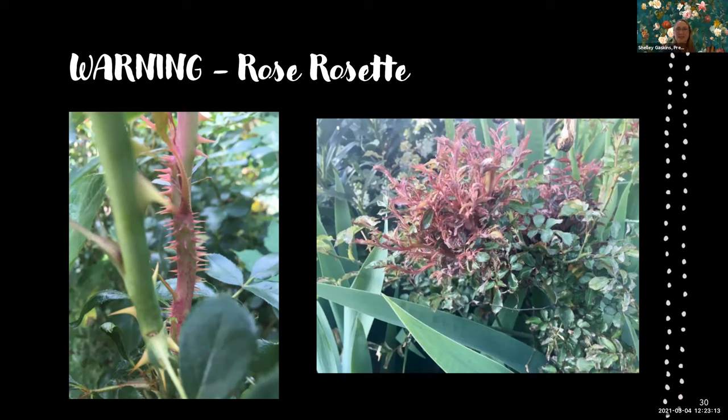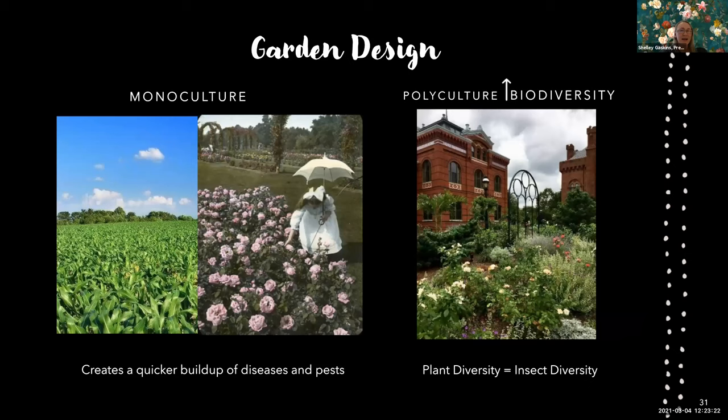Choosing the right roses leads to the garden design idea that supports them. The distinction between monoculture and polyculture is important. Monoculture — like agriculture with all corn, or the way we used to do rose gardens with exclusively roses — builds up all rose problems: diseases and pests that love roses will accumulate because you have nothing but roses. Polyculture brings in biodiversity: plant diversity equals insect diversity. That's what we're talking about.